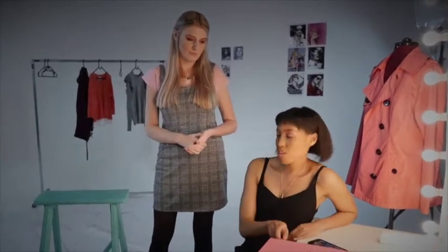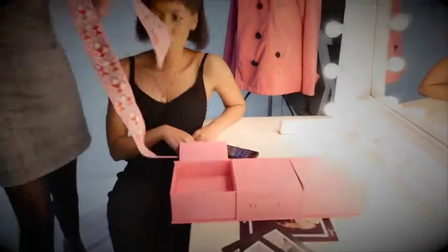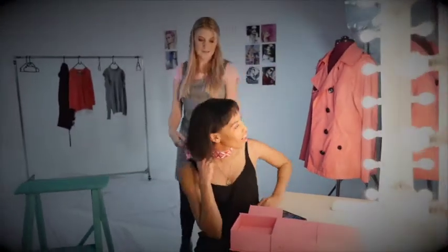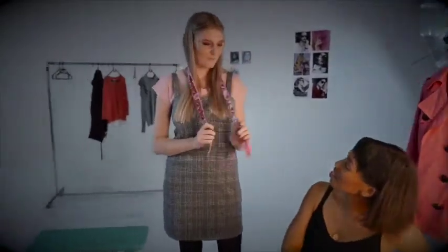So there's three compartments. Which one do you want to open? Let's start with box number one. Oh my gosh, so pretty. So nice. Love rose. It looks cute.